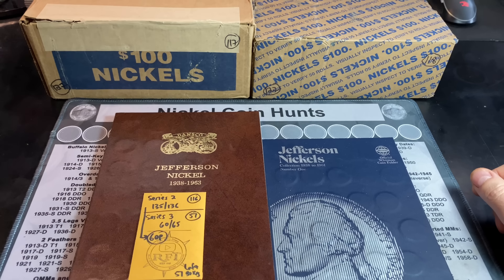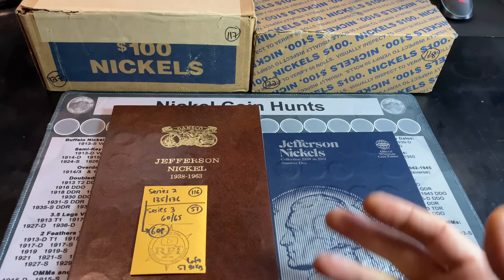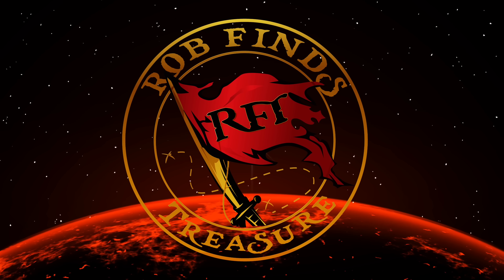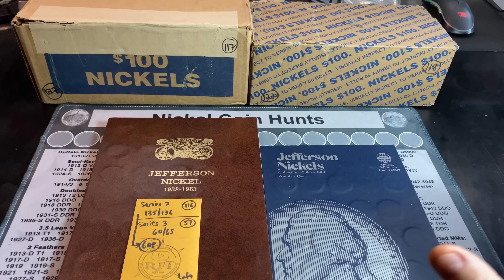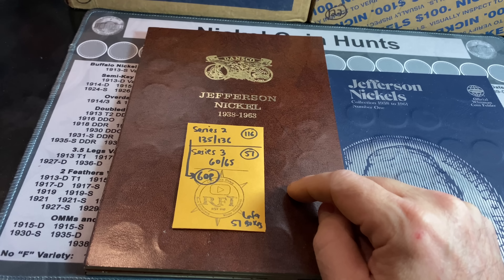We're back at it again with a couple of nickel boxes — two more chances to find the 50D, or will we find something else cool for the collection like we did in the last hunt? It's Rob Fines Treasure, welcome back to my channel. We have another two-box nickel hunt in our quest to find that 50D before the 167th box.